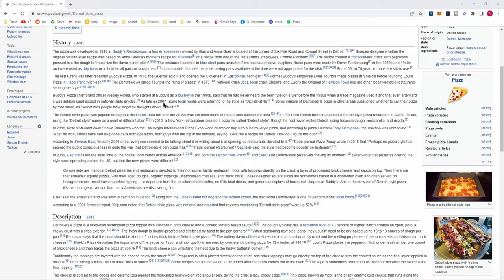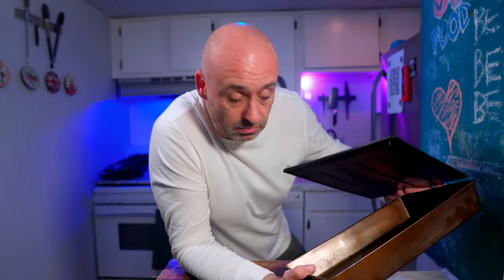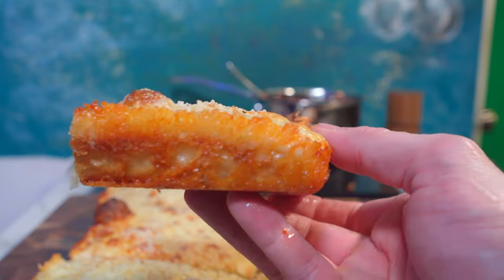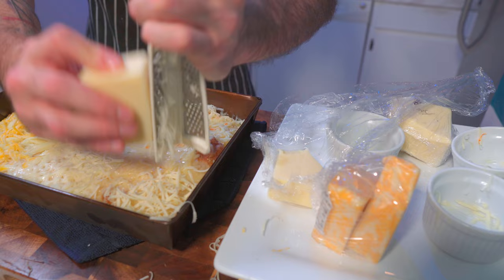If you haven't heard of it before, here's a quick primer. In the 1940s in Detroit, a gentleman named Gus Guerra started making pizzas in one of these — it's an actual motor pan they used to use for oil changes. I'll leave a link in the description to get yourself one of these authentic seasoned Detroit pizza pans. But it's not just the pan and the shape that sets Detroit style apart — it's the type of cheese and how it's applied. A traditional Detroit pizza calls for a mixture of Wisconsin brick cheese and cheddar cheese, liberally applied to the whole pizza so it melts down the side of the pan and creates a lovely crispy cheesy crust.